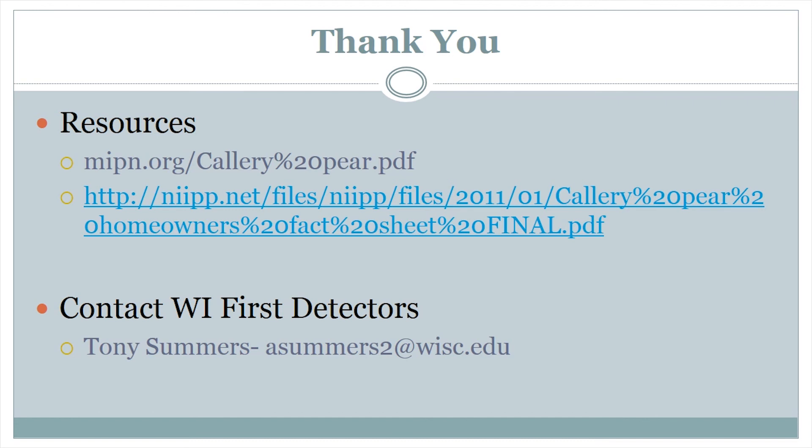Thank you for taking the time to learn about Callery Pear with me. This slide has links to a few useful fact sheets, as well as my contact info if you have any questions. If you do locate Callery Pear and do not feel comfortable using the smartphone app or the website, feel free to send me an email with a photo and the location, and I can make sure it gets into the database. Good luck, and happy hunting!